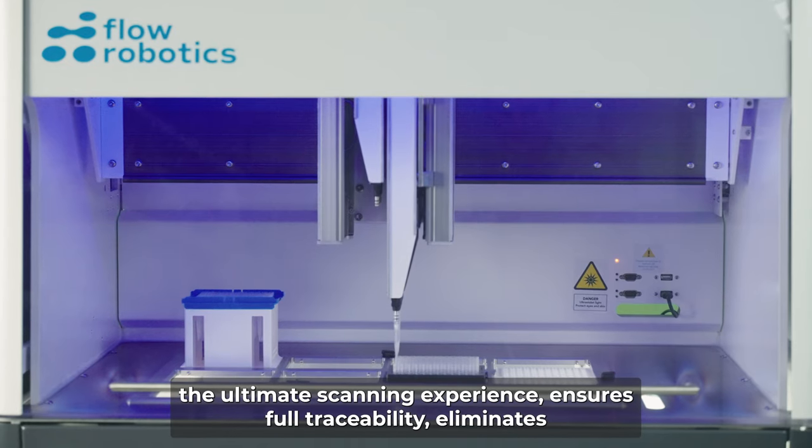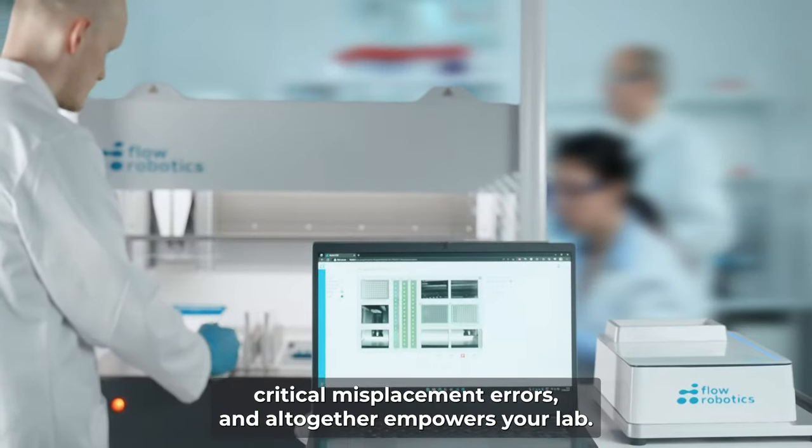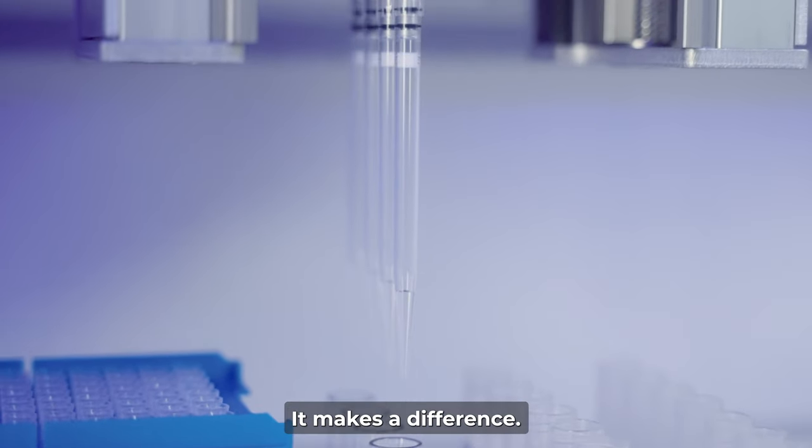ScanID provides the ultimate scanning experience, ensures full traceability, eliminates critical misplacement errors and altogether empowers your lab. It's simple, it's secure, it makes a difference.